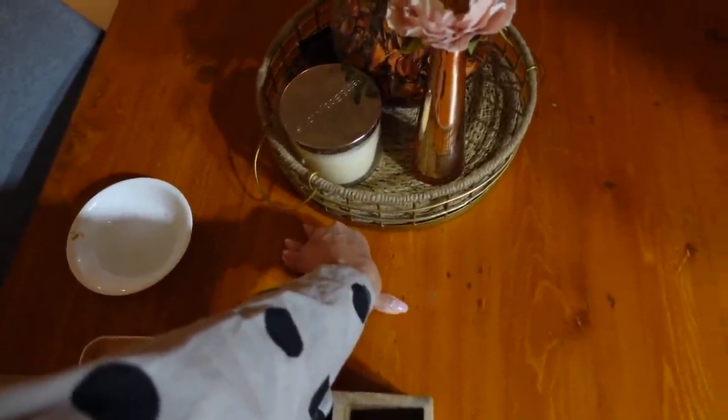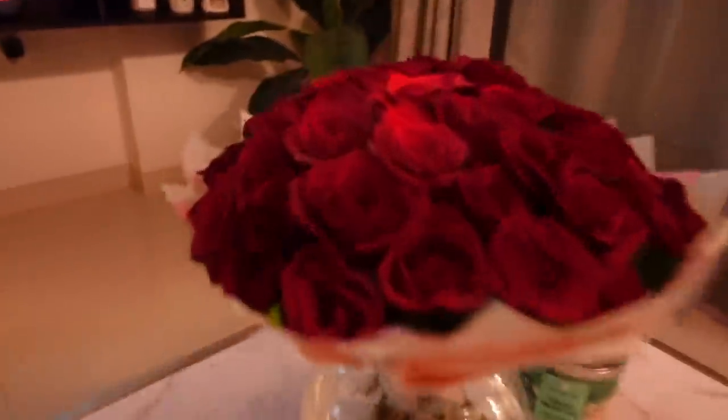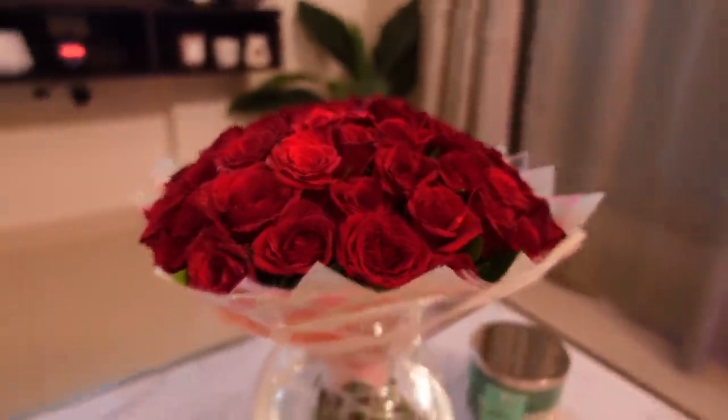A tragedy happened with my table runner. I put it in the washer and the dryer and it shrank like crazy — it looks like a napkin now. It was just short, so it doesn't fit my long dining table anymore. I realized I need to dry clean the table runner or hand wash it. These are things you only learn when you move into your own house and start living alone. I should have dry cleaned it but I didn't, so I learned my lesson. Now I need to get a new runner from Westside.